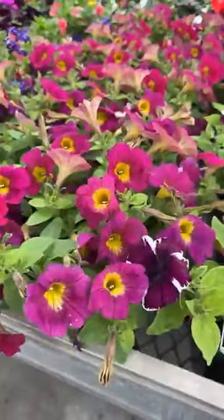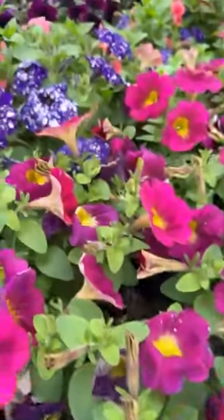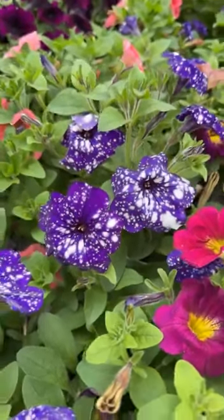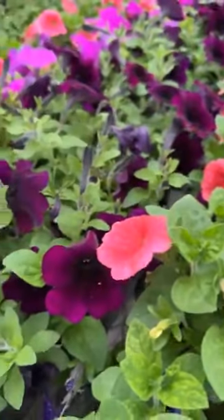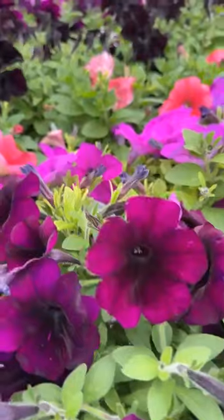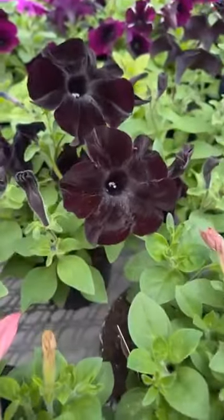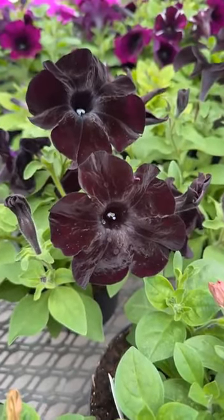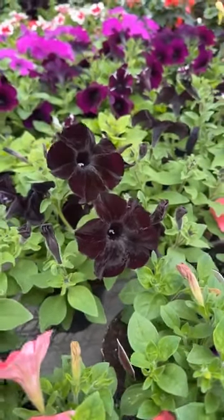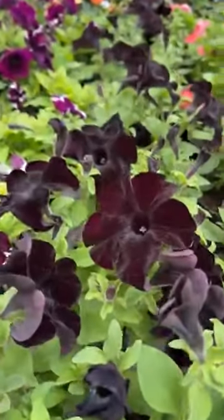These are our mounding petunias, so just kind of a medium vigor on the growing habit. Here's a whole bunch of our mounding petunias. How do you like this Night Sky with the flecks of white in the flower? And then into our black petunias — black petunias, yay or nay? A lot of customers love the black petunias. They're stunning when you mix them with a white fan flower or lobelia or alyssum — that white really helps pop the color of the dark petunia.